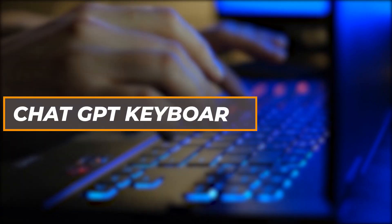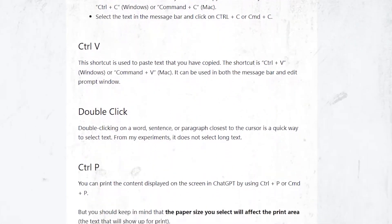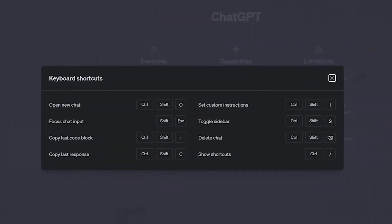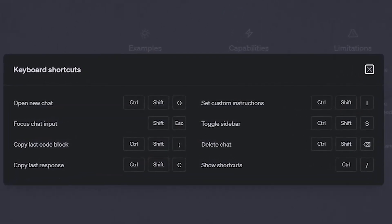Last but not least, let's talk about ChatGPT keyboard shortcuts. These shortcuts have been introduced to allow users to perform common actions more efficiently. For example, Ctrl+Shift+C allows you to copy code blocks, making it easier to save or share generated code. Ctrl+/ brings up a list of shortcuts during a conversation, simplifying the process of checking or adjusting them.